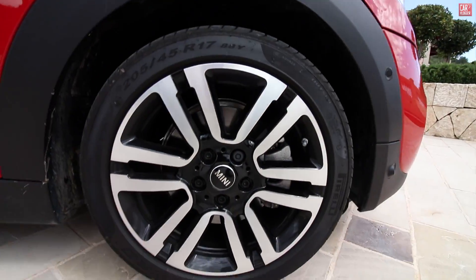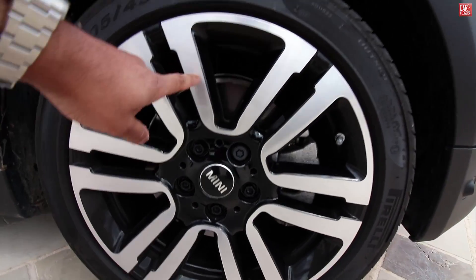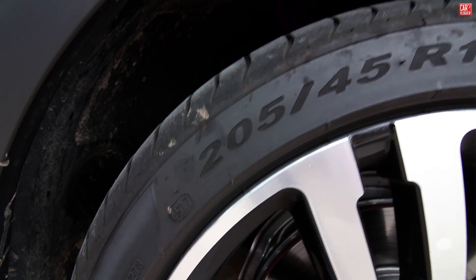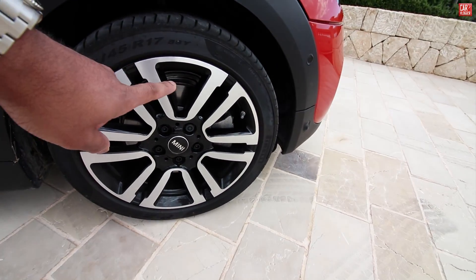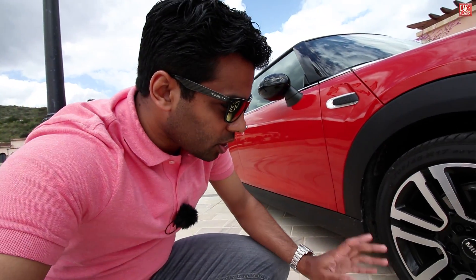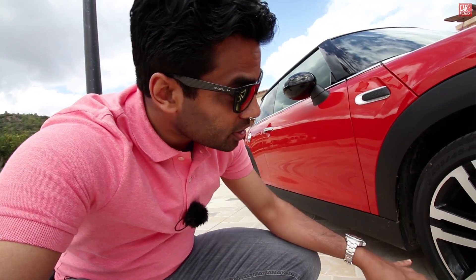Up front we have new wheel designs — two-tone chrome with black — measures of 205/45 R17 inches. These are steel brakes. The John Cooper Works version — the most hardcore version of the Cooper S — will have more hardcore brakes, bigger wheels, and different tires.